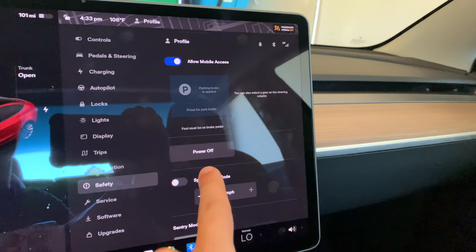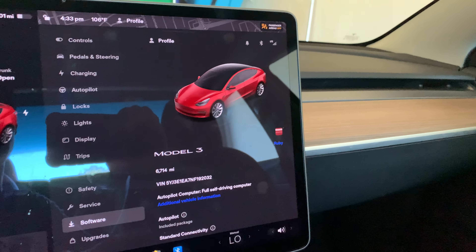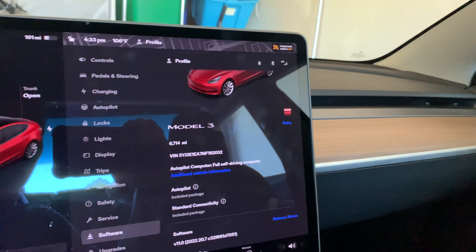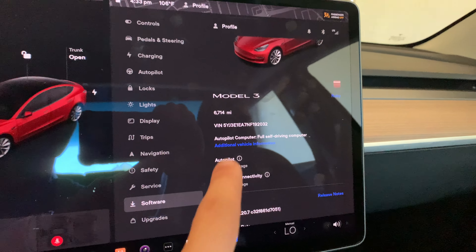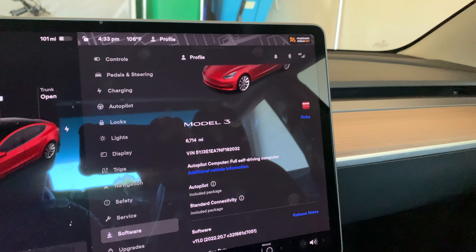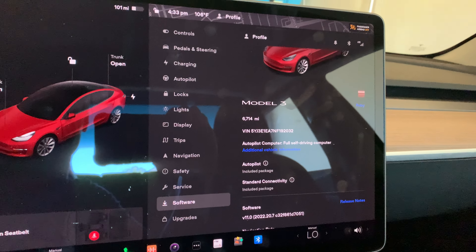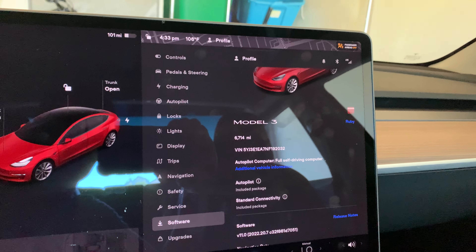In settings you've got safety, power off, service, tire pressure, owner's manual, and software updates. When we got the car it had 100 miles on it. My dad has put about 6,600 miles on it since we got it on May 28th — so quite a bit of miles.